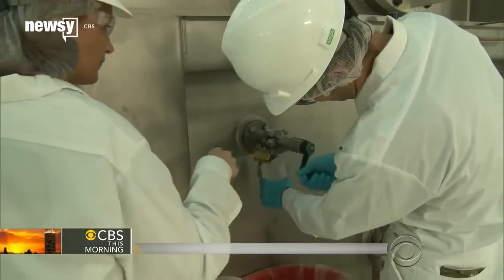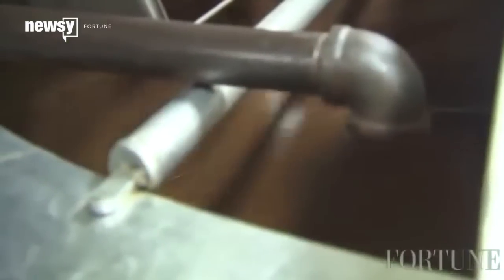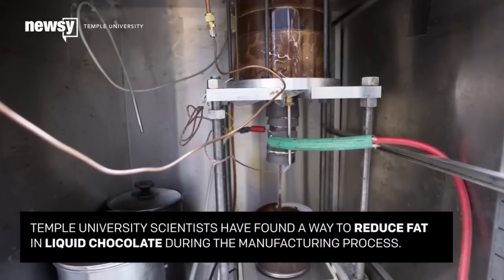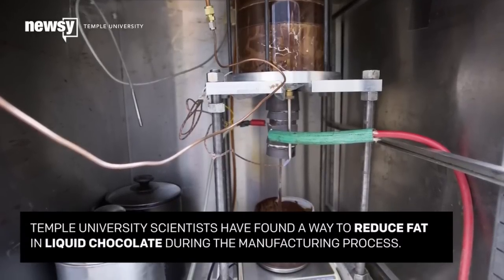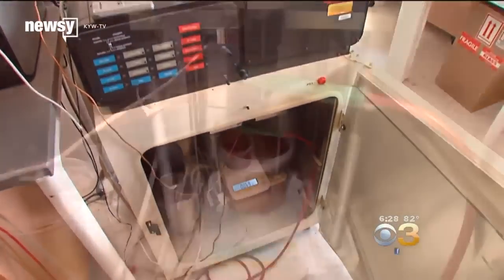Chocolate made in factories has to flow smoothly through pipes. Low-fat chocolate gets clogged up because it loses fat from the cocoa butter, which makes it fluid. But the researchers found that shooting electricity in the same direction as the liquid chocolate is moving changes the mixture's density, letting it run smoothly even as fat is removed.